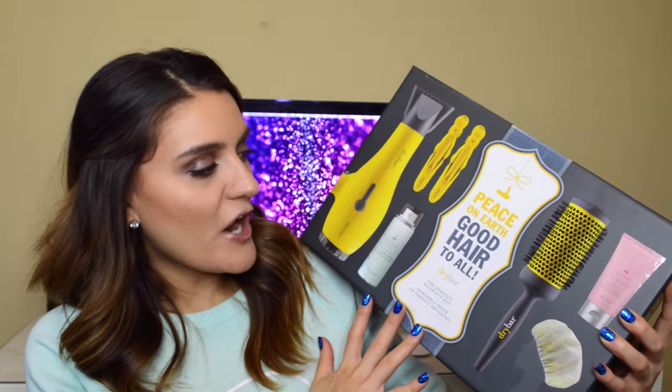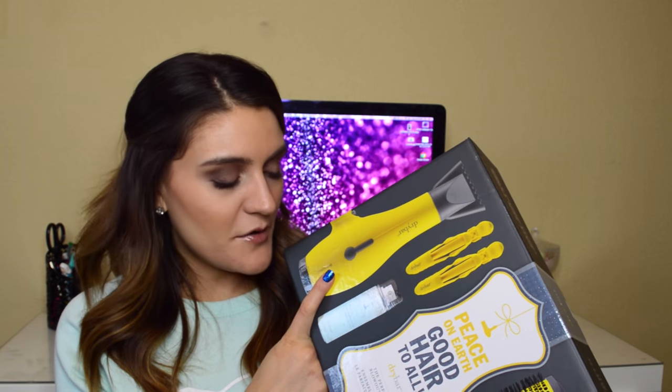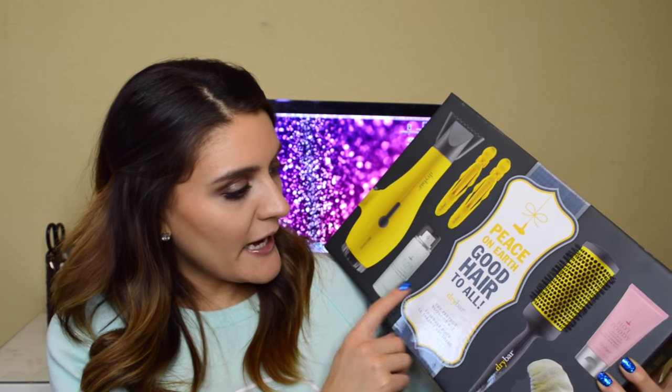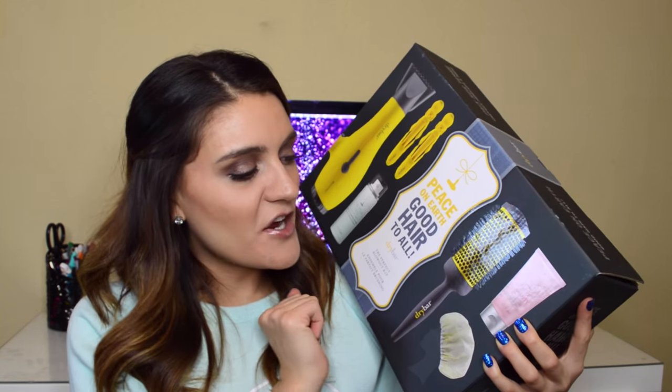My mom also got me this Drybar 'Peace on Earth, Good Hair to All' limited edition Christmas set. What I really, really wanted from it is the Buttercup hairdryer — I really wanted a new hairdryer and I'm so excited about this one. The set also comes with hair clips, a Triple Sec spray, a Drybar hairbrush, a shower cap, and Hot Toddy heat protectant cream. I used the hairdryer this morning — it's a really pretty yellow color and works really well.